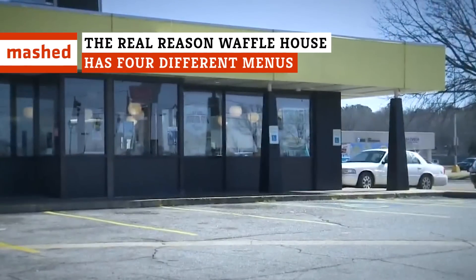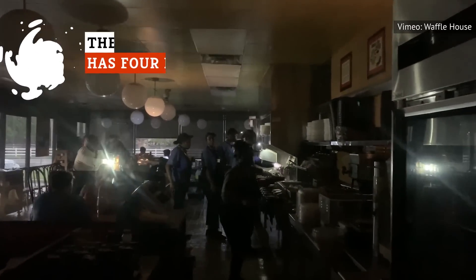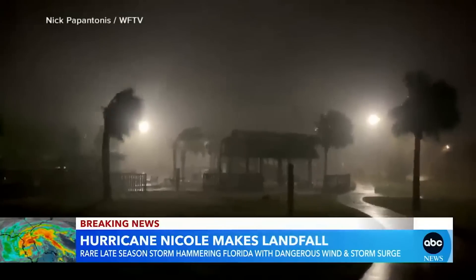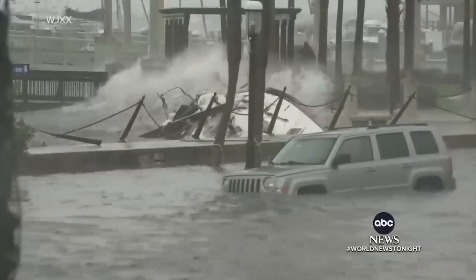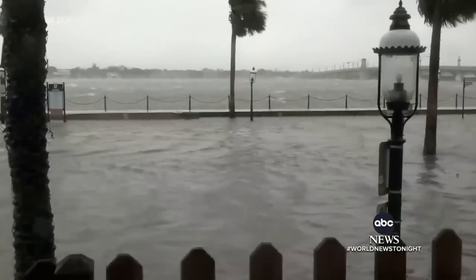Waffle House is a home away from home for many, especially after a wild night out. But what happens when the grits hit the fan and the restaurant goes into emergency mode? From twisters to floods to hurricanes, it's no secret that southern states are susceptible to some of the worst weather Mother Nature has to offer. So in the event that a natural disaster does strike, here's why you'll want to be within arm's length of the 24-hour diner.